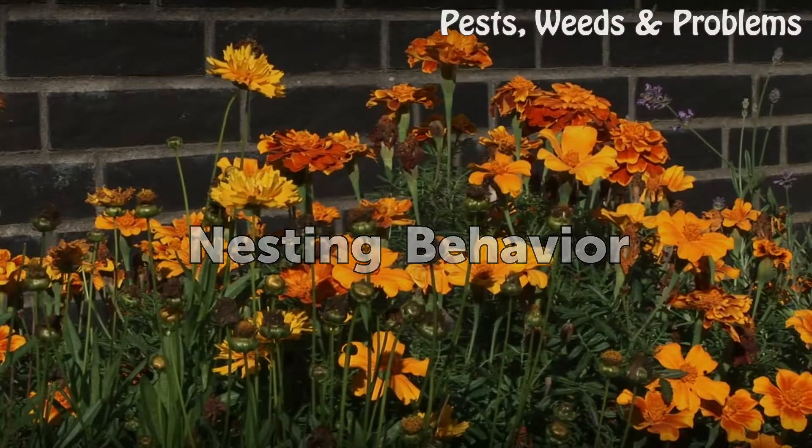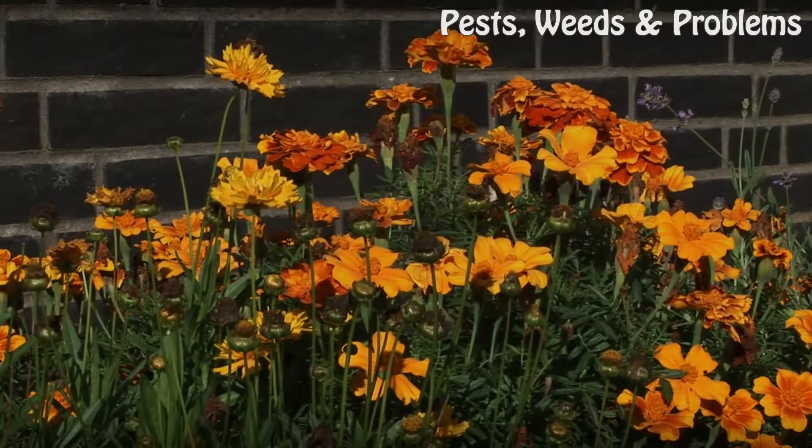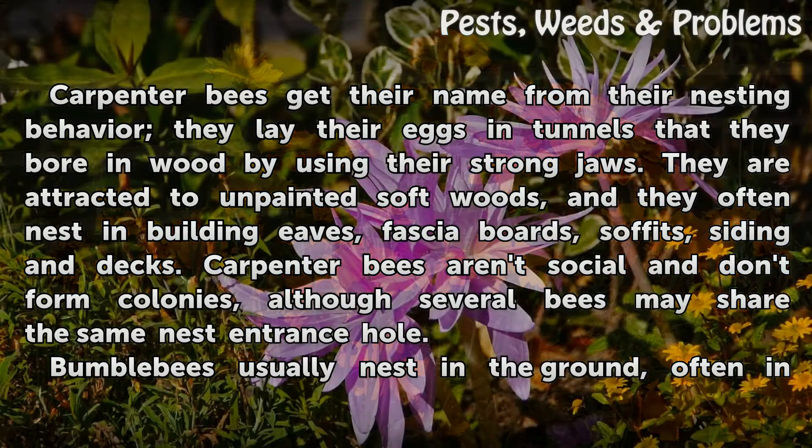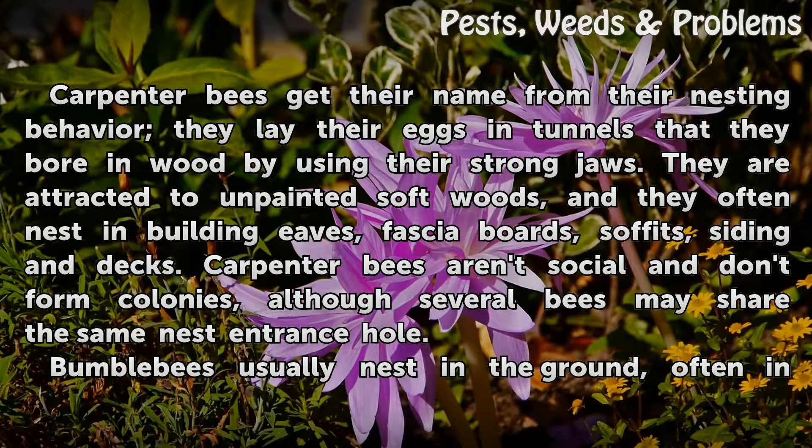Nesting Behavior. Carpenter bees get their name from their nesting behavior. They lay their eggs in tunnels that they bore in wood by using their strong jaws. They are attracted to unpainted soft woods, and they often nest in building eaves, fascia boards, soffits, siding and decks. Carpenter bees aren't social and don't form colonies, although several bees may share the same nest entrance hole.